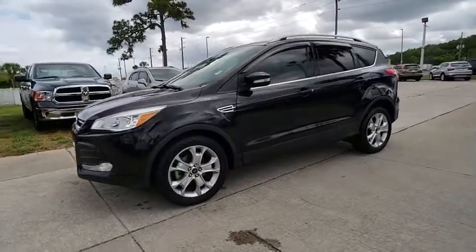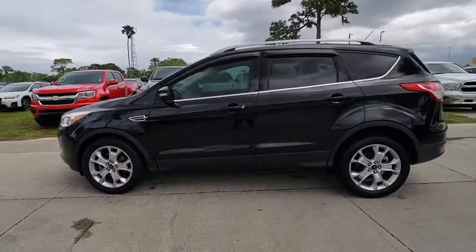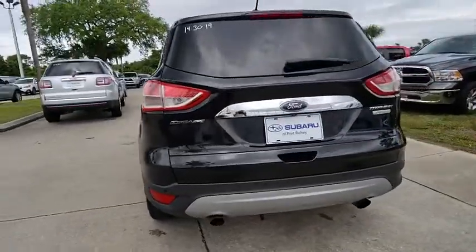The 2014 Escape — gas engines flex, tow, sip, and go with Ford Escape, and is priced below $15,000. This vehicle has less than 40,000 miles.